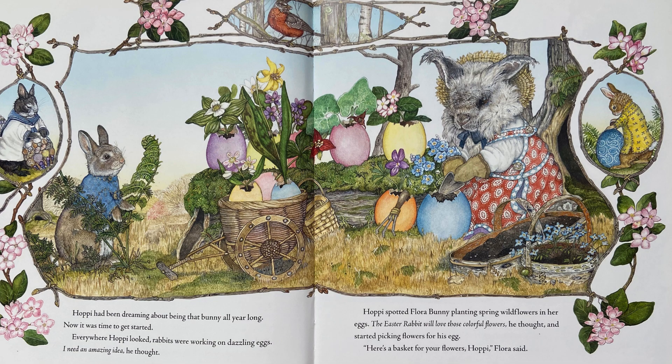Hoppy spotted Flora bunny planting spring wildflowers in her egg. The Easter Rabbit will love those colorful flowers, he thought, and started picking flowers for his egg. Here's a basket for your flowers, Hoppy, Flora said.